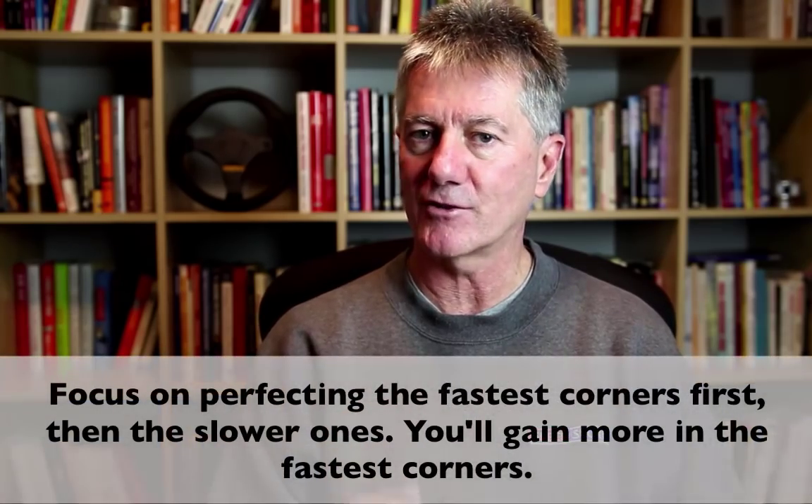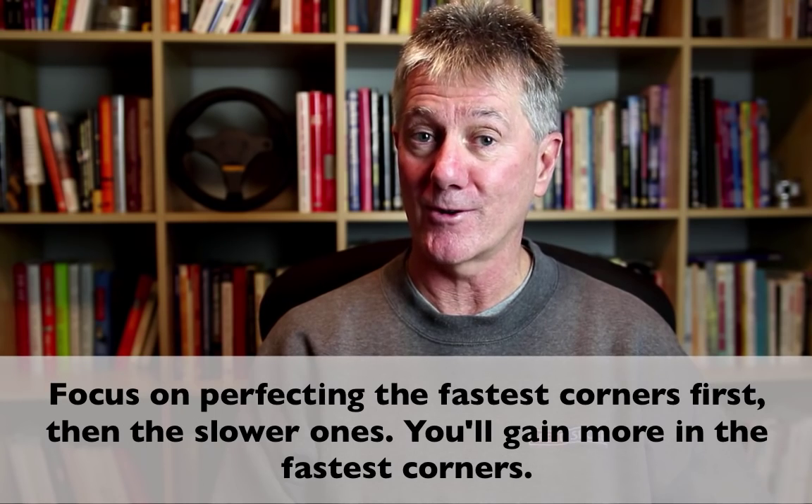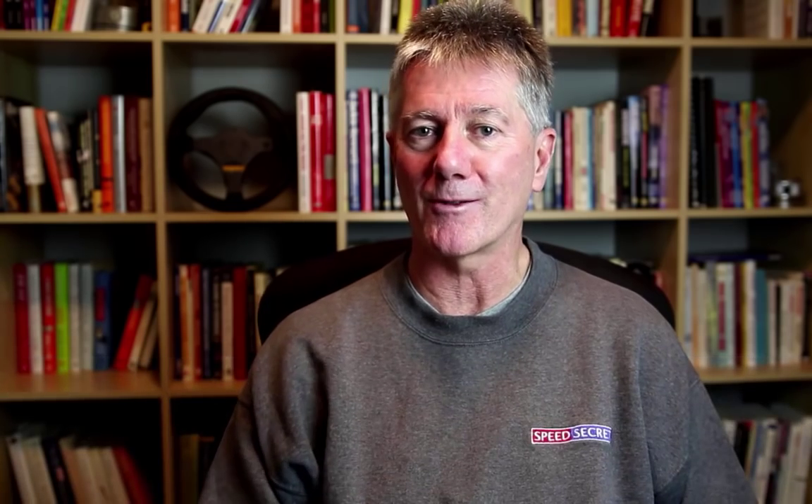Those are the biggest reasons. The classic myth is that it's the corner that leads onto a long straightaway. If it's a slow corner that leads onto a long straightaway, I'm not saying that's unimportant — it is important. But the fastest corner on the track is where there's more time to be gained. So the next time you're at the track, really focus on perfecting the fastest corners. Let other drivers focus on those slow corners that lead onto a long straightaway — let them go with the myth — and you'll be quicker than them.